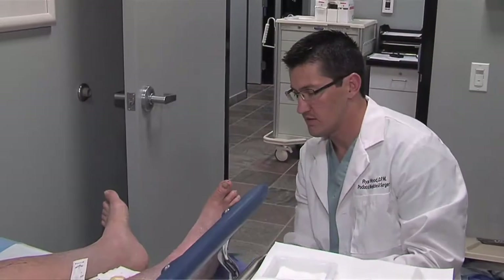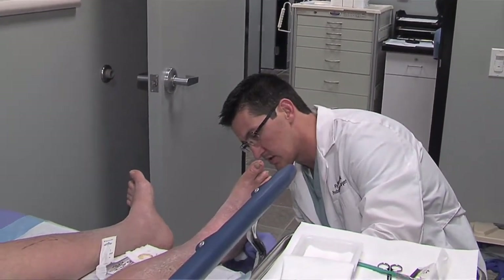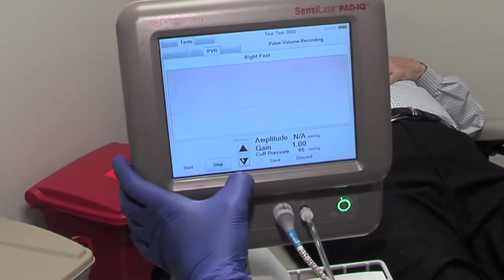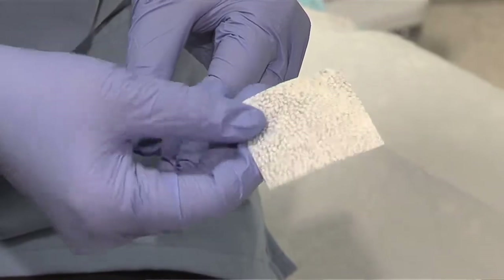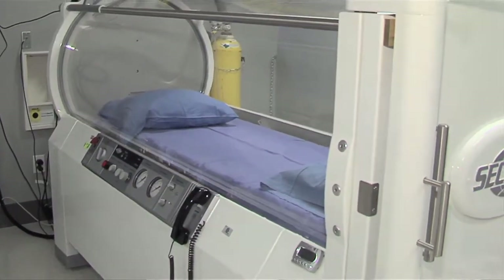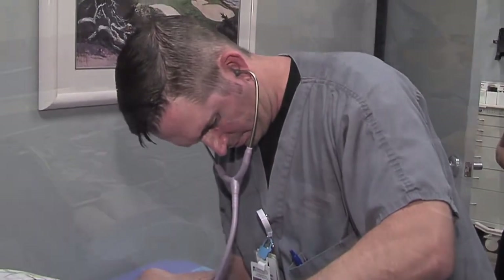At our center, we're working on a 98% heal rate. What separates someone very specialized in wounds, or a center that's specialized, is their ability to offer some of the advanced therapies — skin substitutes, grafts, utilization of hyperbaric oxygen. But in our practice, there's also a huge utilization for surgery.